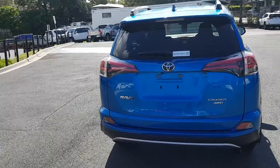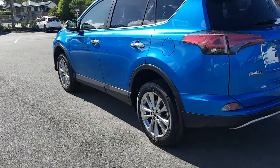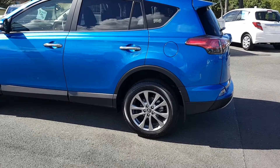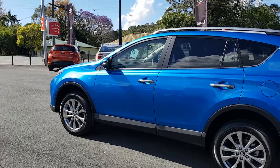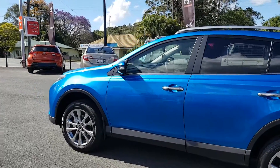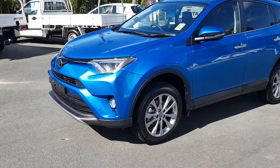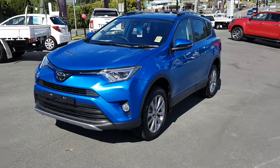Nice style rear lights there. Nice alloys, yeah. Get some nice lines with that sun there. Look at that. She's got some curve.